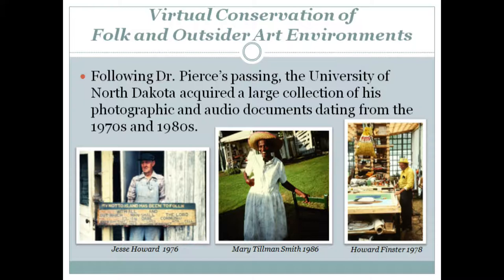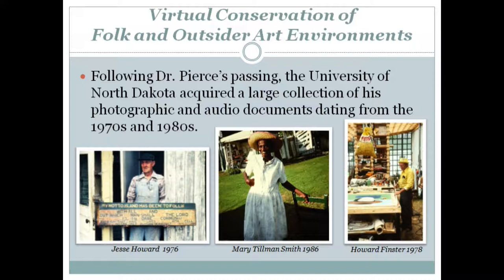Following Dr. Pierce's passing, the University of North Dakota acquired a large collection of his photographic and audio documents, dating from the 1970s and 1980s.